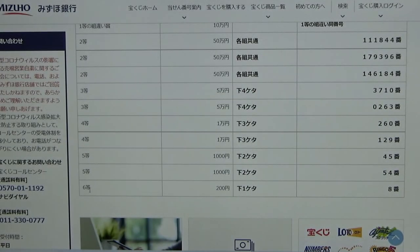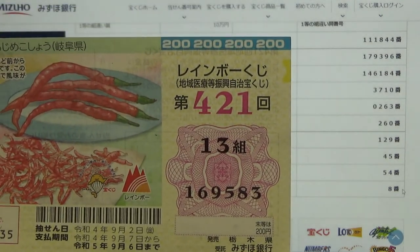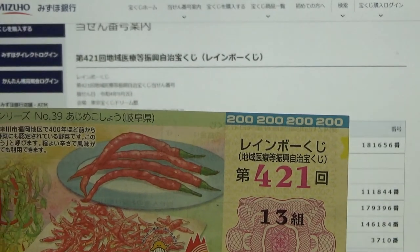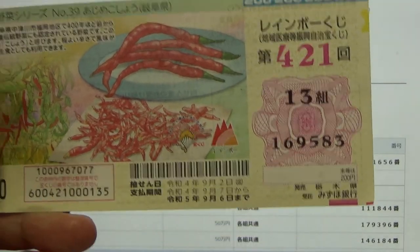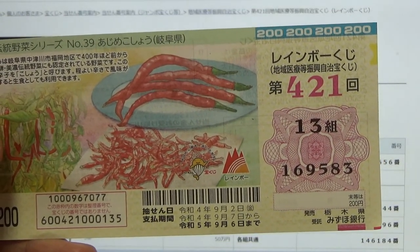And for the sixth prize — Niihakuen — the last number of your ticket must be an 8. I have a 3. I have completely lost. And this is how to check Rainbow Kuji Game 421. Thanks for watching — like and subscribe to my channel. Bye.